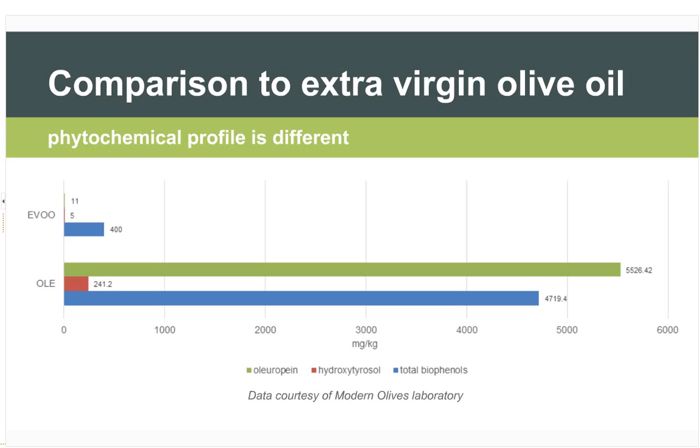A common question is: how does olive leaf compare to olive oil — can't you just get the same effects from olive oil? Olive oil has a range of positive benefits, but being an oil extract of the fruit as opposed to a water- or ethanol-based extract of the leaves, the chemistry is different. The oleuropein level in olive leaf extract is 500 times higher than in extra virgin olive oil, and total biophenols are enormously higher in olive leaf extract.